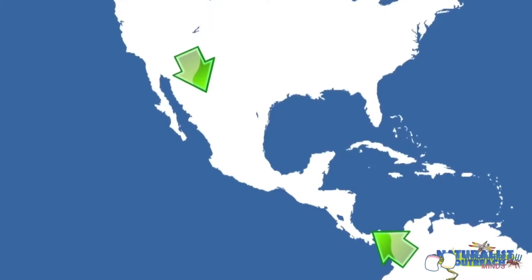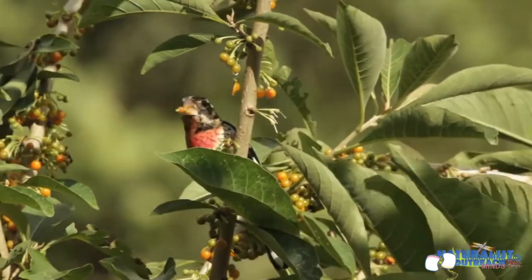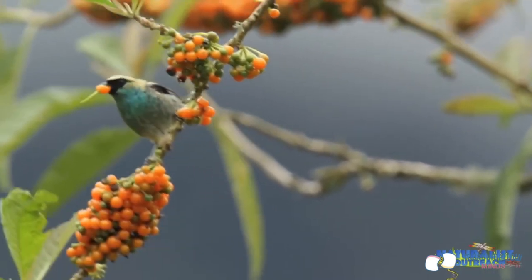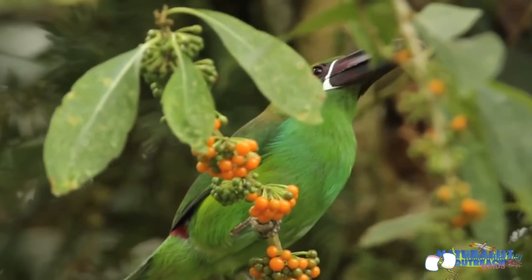They pay attention to a lot of the same signals that you and I do, such as changing temperatures, shortening days, and there's not as much food around as there used to be. So in preparation for their journey, birds spend weeks gorging themselves on food to fatten themselves up, sometimes doubling their weight. So the next time someone tells you to eat like a bird, tell them what it really means.